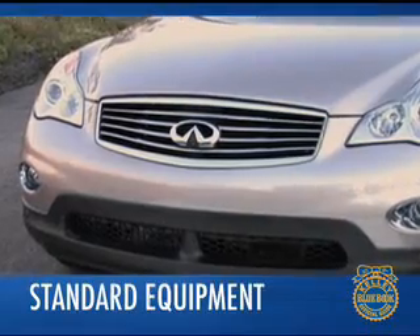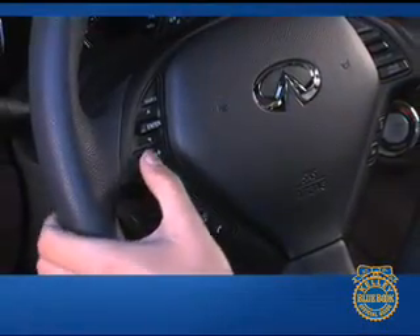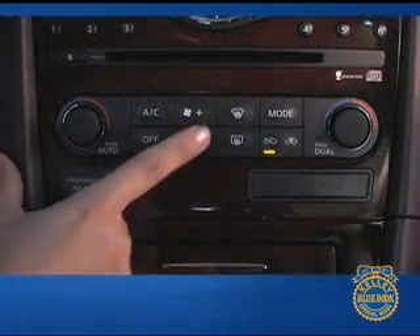Included on the EX35's generous list of standard equipment are keyless entry and engine start, power front seats, steering wheel mounted audio and cruise controls, and automatic climate control.